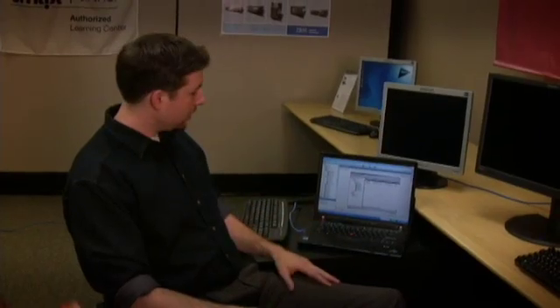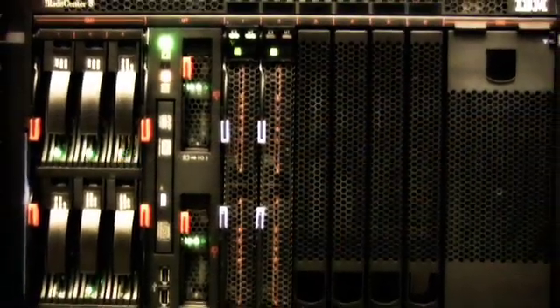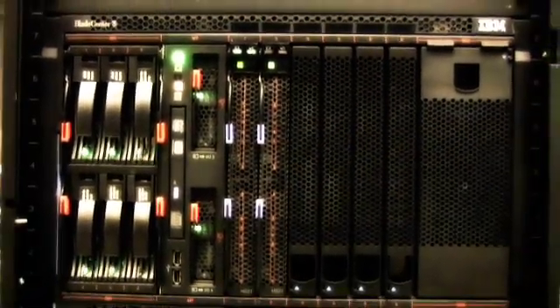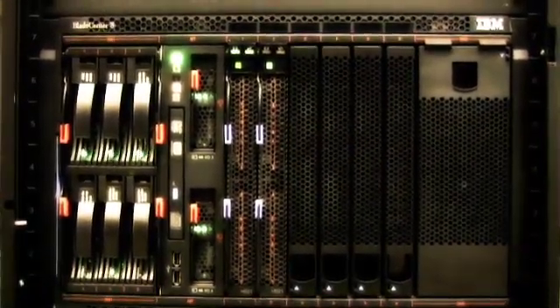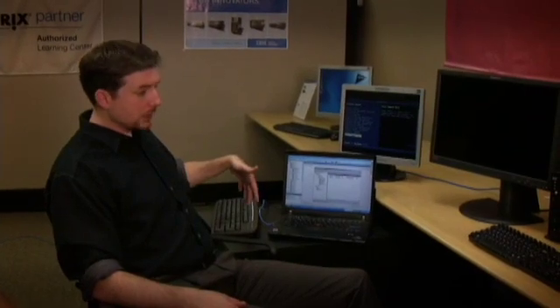We were out in Las Vegas and we have a Blade S chassis from IBM with just two Blade servers in there — two HS21s with about 20 gigs of memory — and we were running Zen Server 5. You can see on our back screen right here, it's really the only thing in this chassis right now.